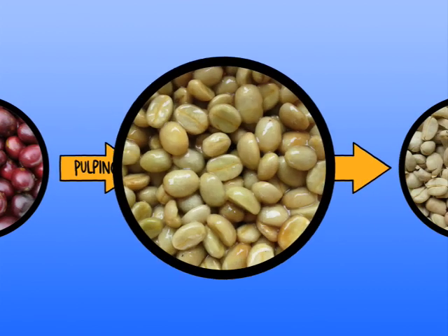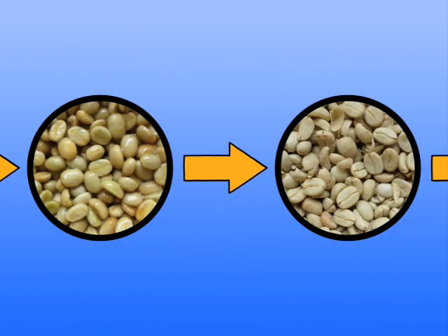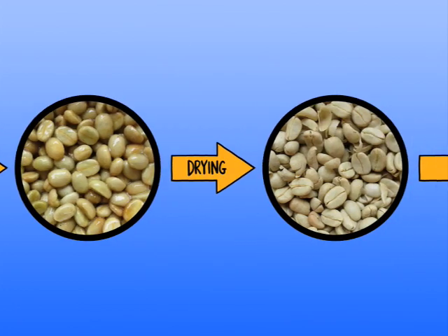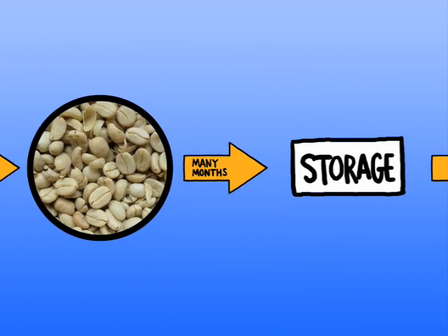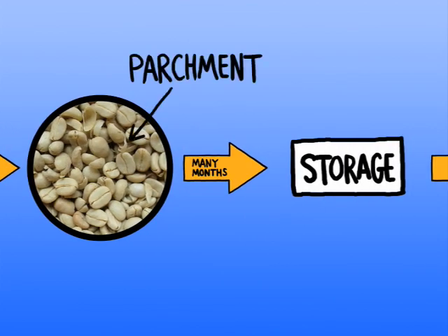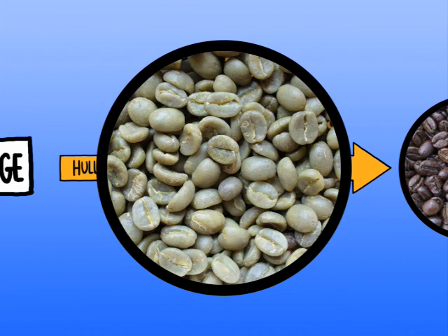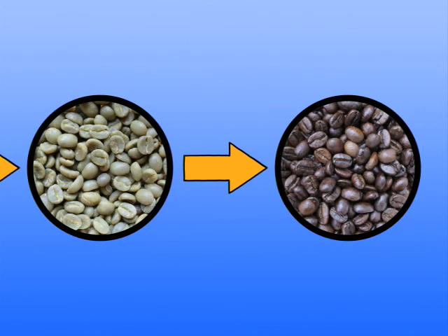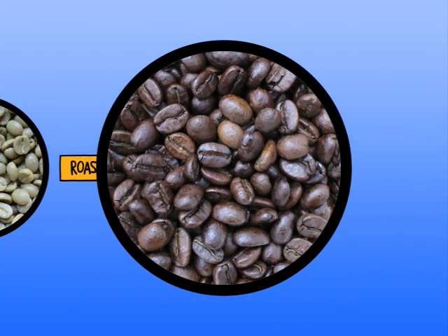The beans are white and covered with a slimy layer called mucilage. We remove this layer, then carefully dry the beans. At this stage, coffee beans can be stored for months, even years, because of a thin outer shell called parchment. When we're ready to use the beans, we tear the parchment off through the hulling process. Then we get the final product — the green bean — which you may be surprised to find out has no smell. It's not until we roast the beans that they turn brown and give off the coffee aroma we love so much.